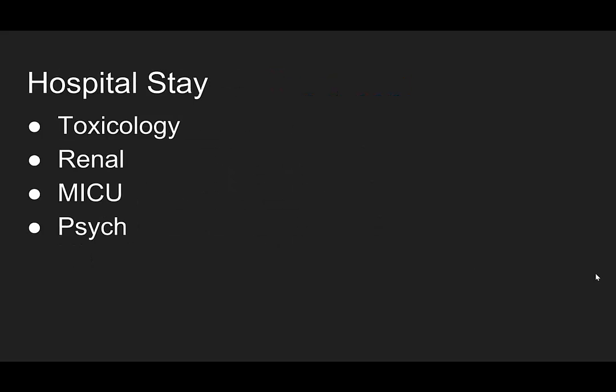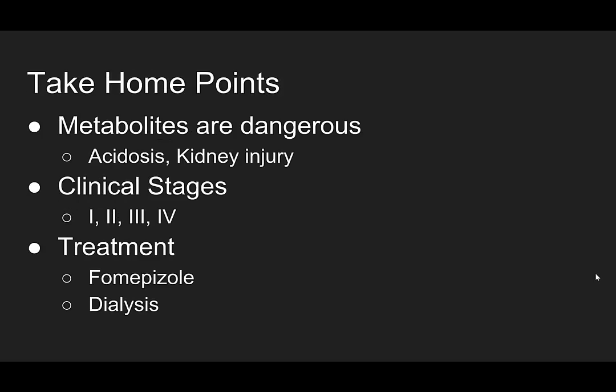This patient's hospital stay: toxicology was involved, renal was involved because she was started on dialysis, she went to the MICU, and then she ended her hospital stay with a psychiatric visit. Take home points: the metabolites are dangerous — both causing acidosis and kidney injury. Know the clinical stages: acute neurologic, cardiopulmonary, renal, and delayed neurologic sequelae. Block the breakdown of the parent compound with Fomepizole, and remove the parent compound and metabolites with dialysis.